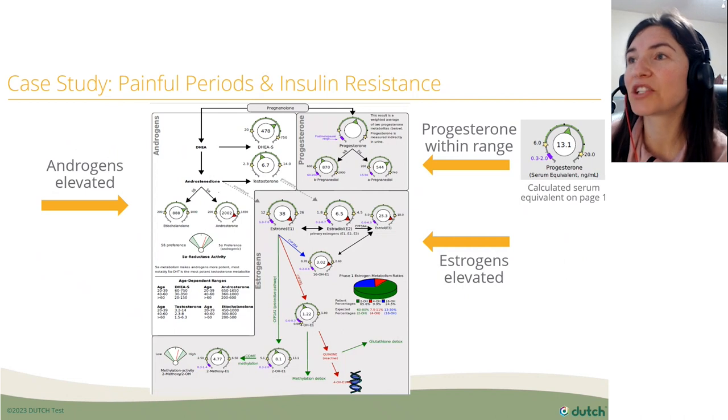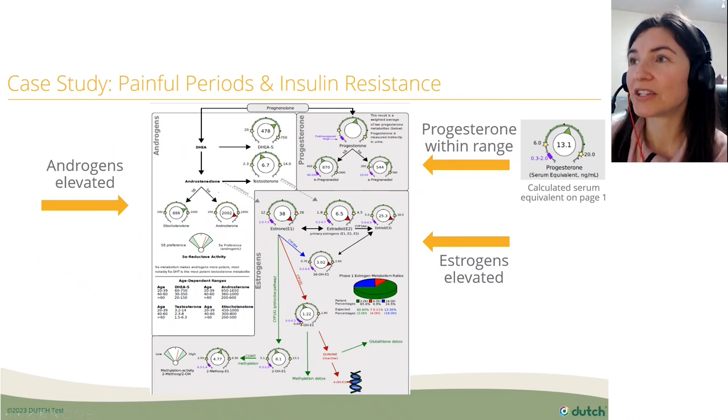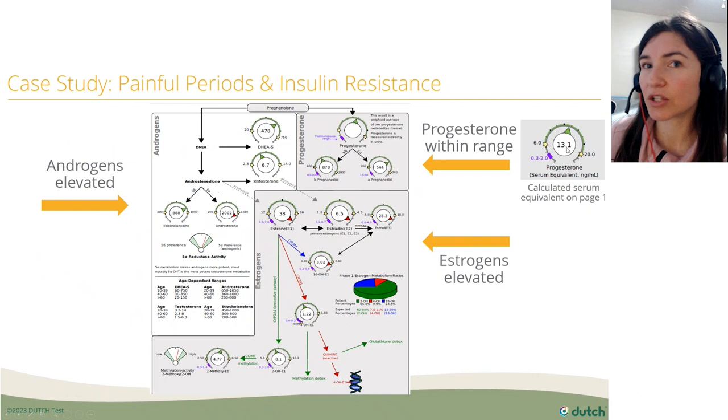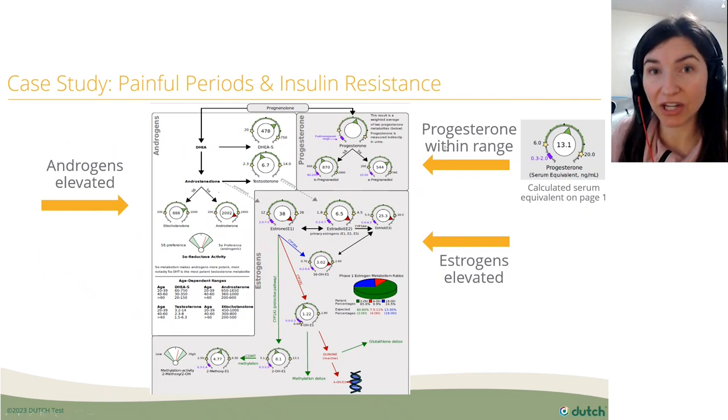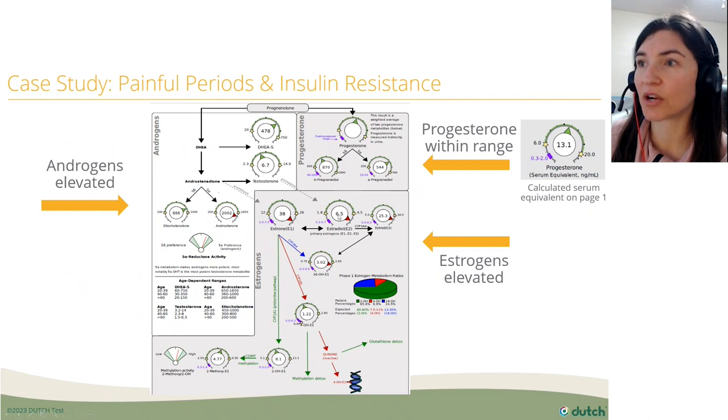Looking at page three of the DUTCH Complete, with progesterone and estrogen on a female report, the shaded green region between the two stars is the luteal range, and the purple band is the postmenopausal range. Her progesterone is within range, with a progesterone serum equivalent of 13.1 — I like to see at least 12 — so it looks like she ovulated. But her estrogen is very high; all the dials are red, pointing above the upper star, so they're high for the luteal phase.